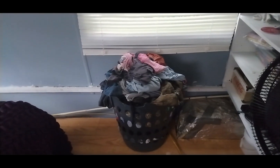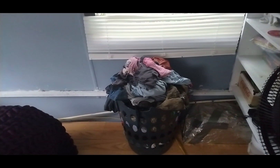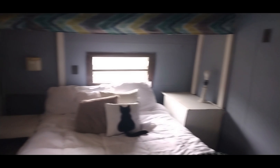We also have a laundry station in the corner here to keep all of our laundry in the basket, so it's not overwhelming the room as well. So that's our bedroom in a nutshell — I hope you guys enjoyed this video.